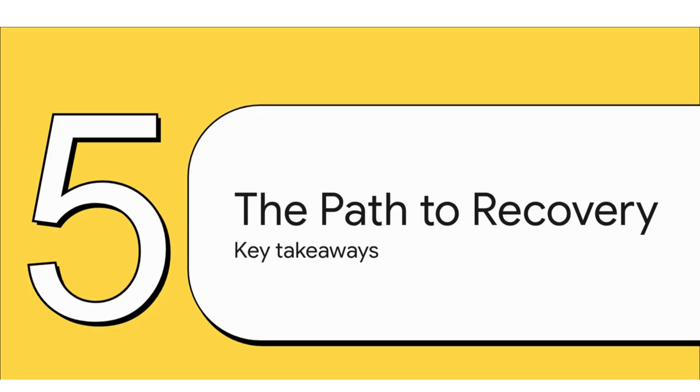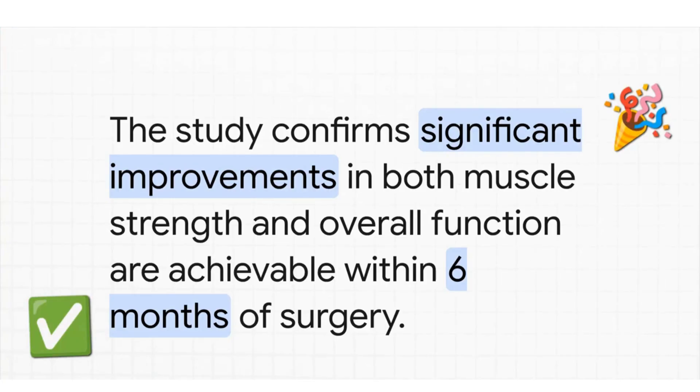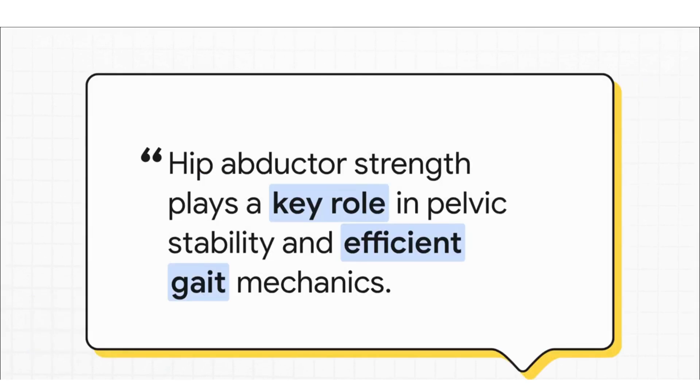The bottom line and final message is actually a really optimistic one. This study confirms that making huge, life-changing improvements — both in raw muscle strength and in actual day-to-day function — is totally achievable within just six months of surgery. To quote directly from the article: 'Hip abductor muscle strength plays a key role in maintaining pelvic stability, facilitating hip movements, and ensuring efficient gait mechanics.' In other words, strong abductors are, quite simply, the foundation for a great recovery.